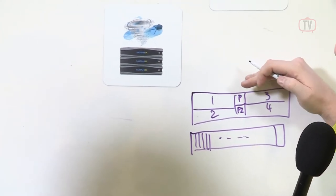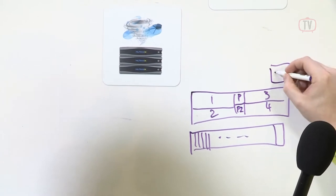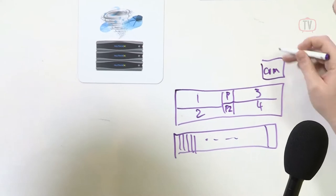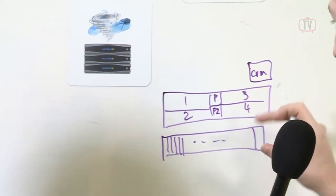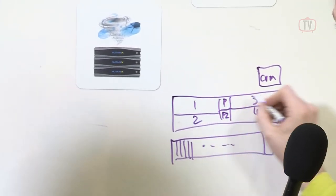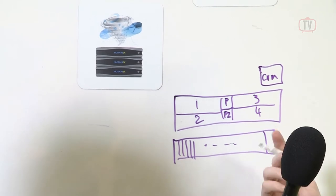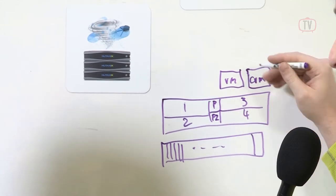On top of this, we run a hypervisor. We love VMware — we're on ESX. On top, we have our controller virtual machine, which is our software. We're a software company, and we just package this in the 2U appliance for convenience and rapid time to market. Our controller VM sits on a one-to-one ratio with each ESX host, and that's how we scale. In one block we'll have four controller VMs, and that means virtual machines sit and access the storage locally — that's how we get very high performance and low latency.